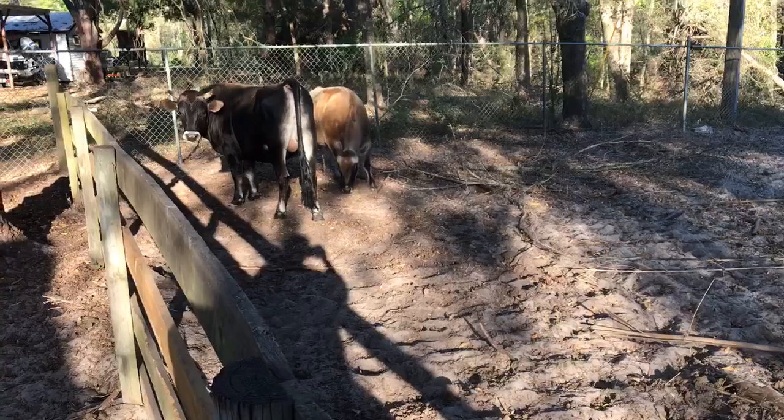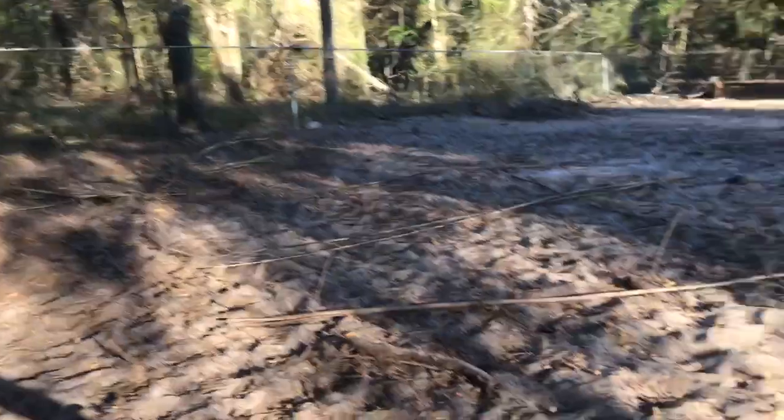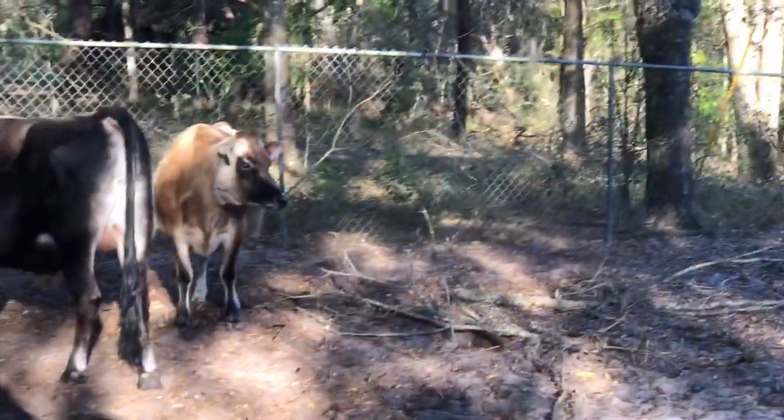Our other one right there, her milk bag is also filling up, the little tan, light tan one. Their milk bags are filling up, their udders are filling. So that means for these two it means that they're pregnant.